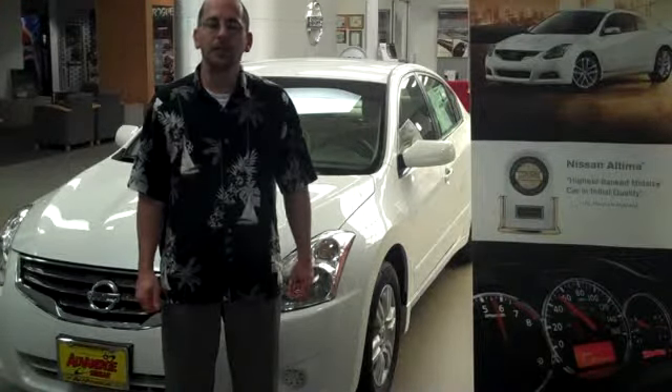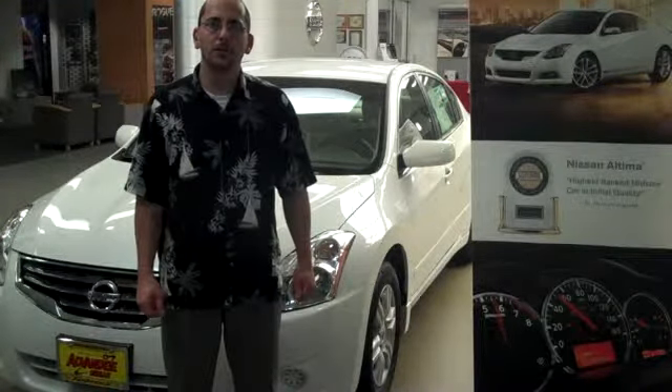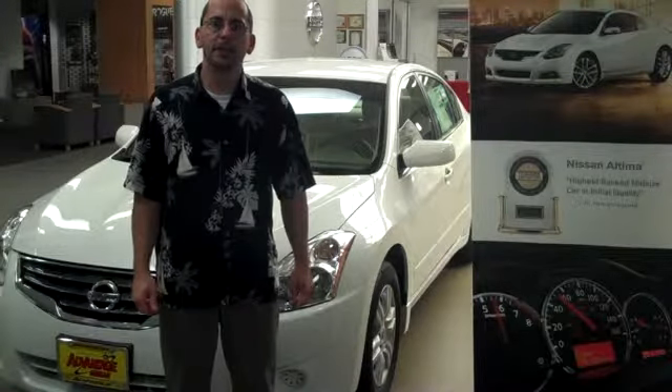Purchasing a new vehicle is a major event for most families, especially in today's economy. Before you make your final decision to buy a vehicle, you owe it to yourself to test drive a new Ultima.